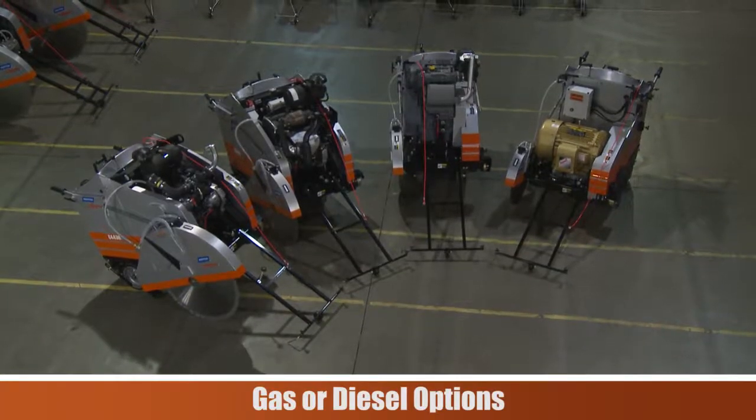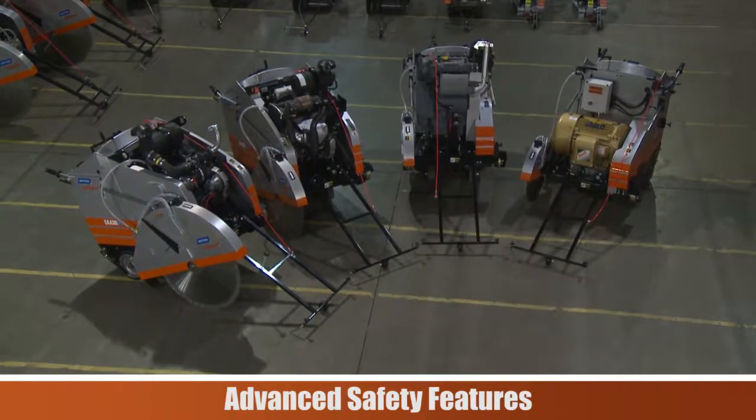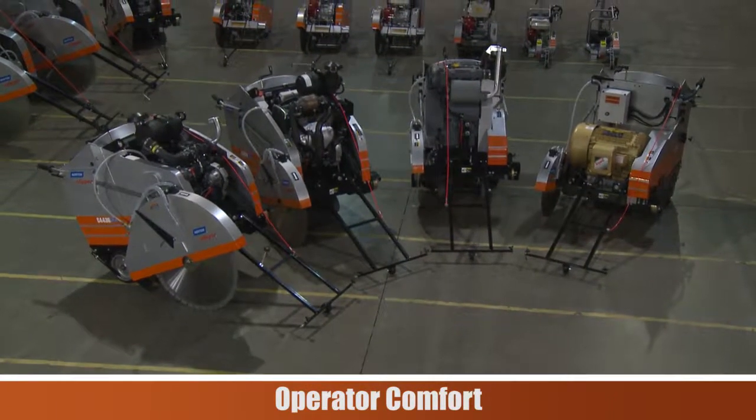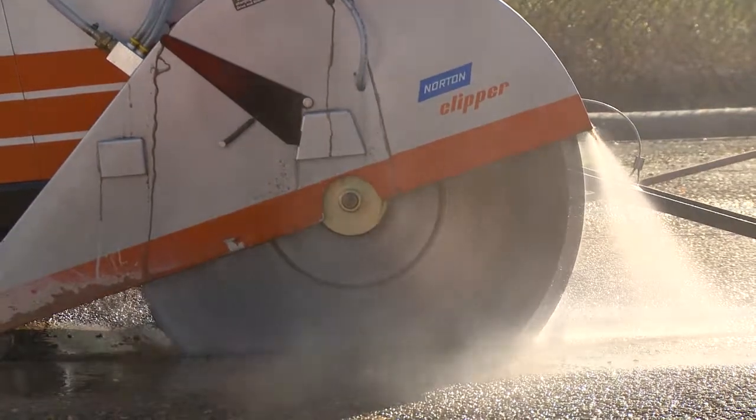With gas or diesel engine options, interchangeable parts, advanced safety features, and operator comfort built-in, the Norton Clipper mid-range service saw lineup is cutting through the competition with features and options.